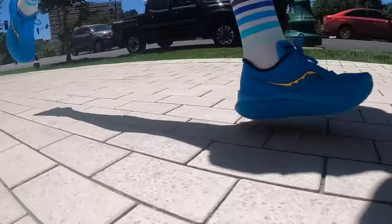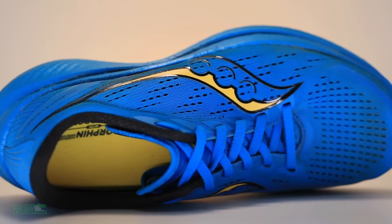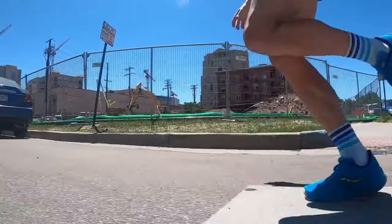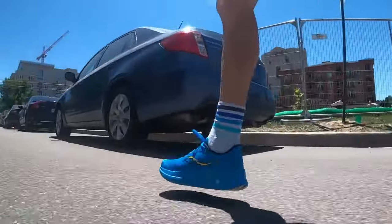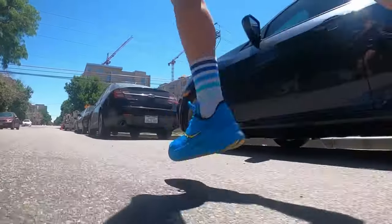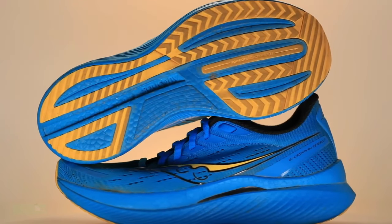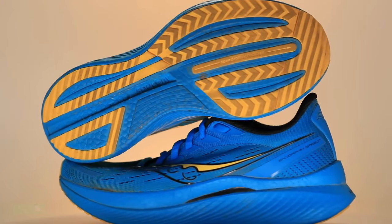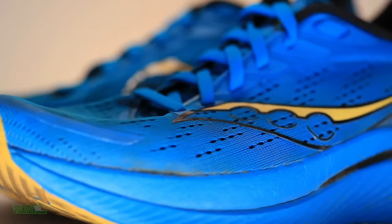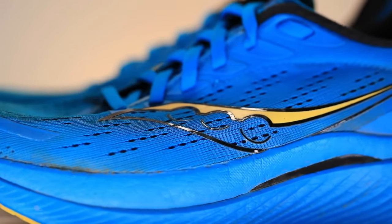The Endorphin Speed 3 also excels in traction and durability. The durable rubber outsole provides exceptional traction on various surfaces, giving you the confidence to tackle any terrain. Say goodbye to slips and slides and stay focused on your run. In conclusion, the Saucony Endorphin Speed 3 is the ultimate performance footwear. With its lightweight design, perfect fit, and unmatched cushioning and speed, this shoe is a game-changer for runners of all levels. So lace up these beauties and soar to new heights in your running journey.